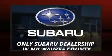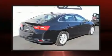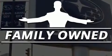Get excited about the 2016 Chevrolet Malibu. This four-door, five-passenger sedan has not yet reached the 50,000 mile mark. It features an automatic transmission, front-wheel drive, and an efficient four-cylinder engine.